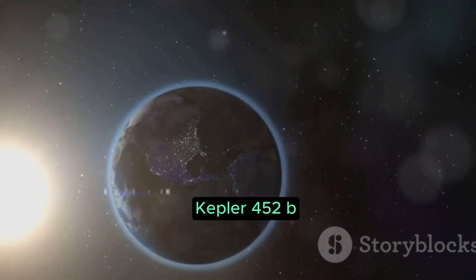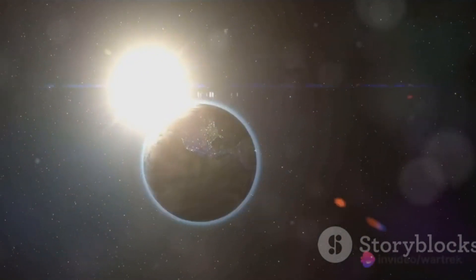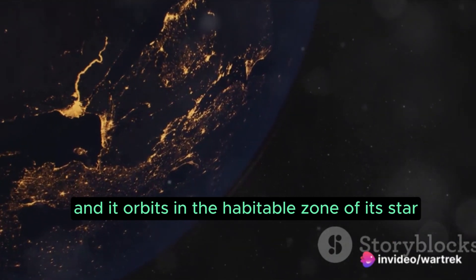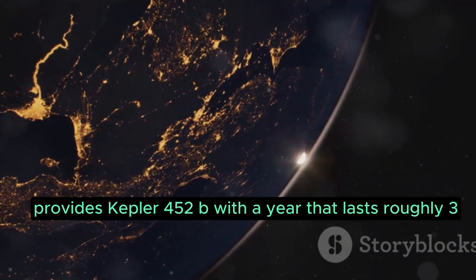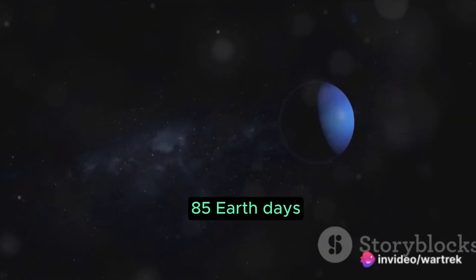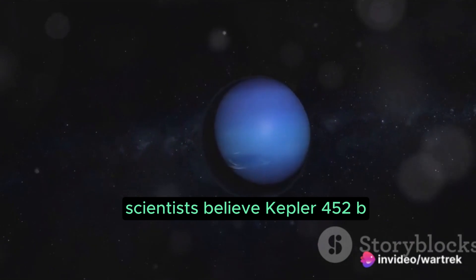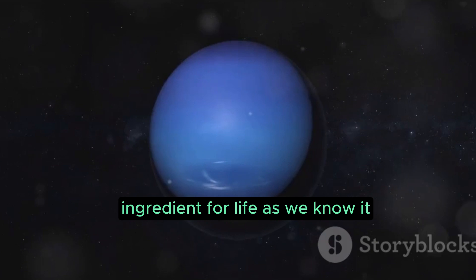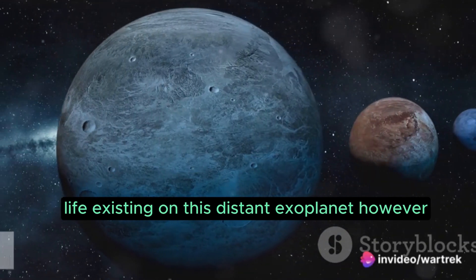Kepler-452b, often dubbed Earth's older cousin, is a prime example of this. It's about 60% larger in diameter than Earth, and it orbits in the habitable zone of its star, much like our home planet does around the Sun. This star, similar to our Sun, provides Kepler-452b with a year that lasts roughly 385 Earth days. But the real clincher is this: scientists believe Kepler-452b could potentially have water. Given that water is a key ingredient for life as we know it, this raises the tantalizing possibility of alien life existing on this distant exoplanet.